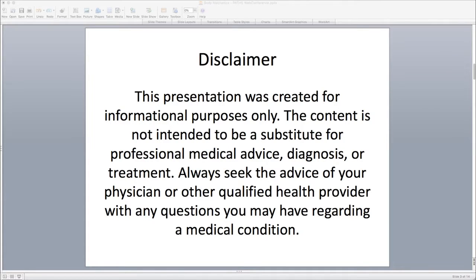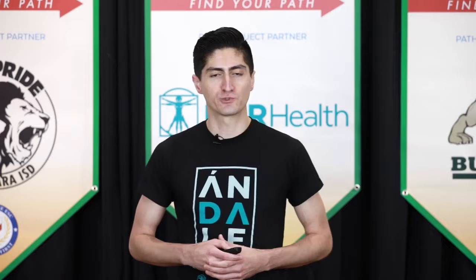Quick disclaimer on this presentation: this was created for informational purposes only. The content is not intended to be a substitute for professional medical advice, diagnosis, or treatment. Always seek the advice of your physician or other qualified health care provider if you have any questions regarding a medical condition.